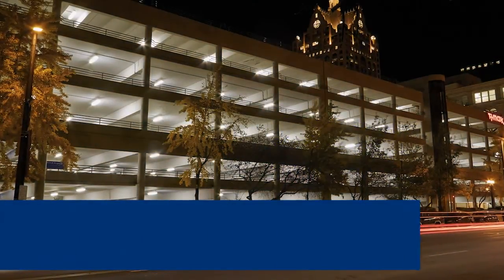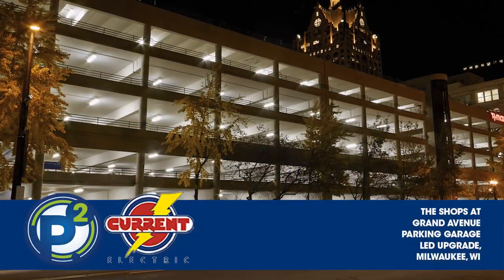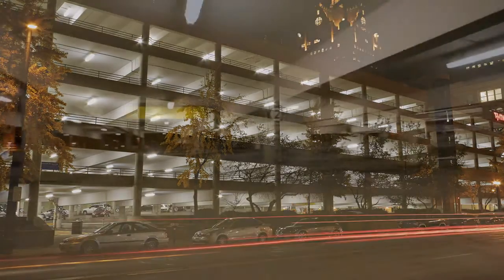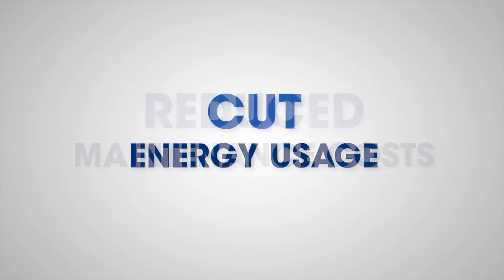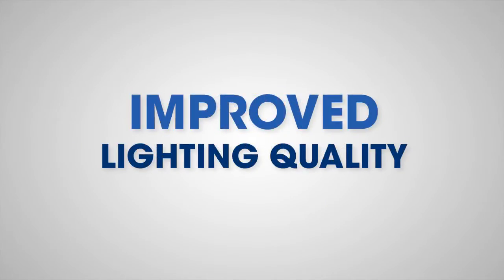Thanks to an energy-efficient lighting retrofit by Current Electric using P2 LED fixtures, the parking garage at the Shops at Grand Avenue have reduced maintenance costs, cut energy usage, and improved lighting quality.